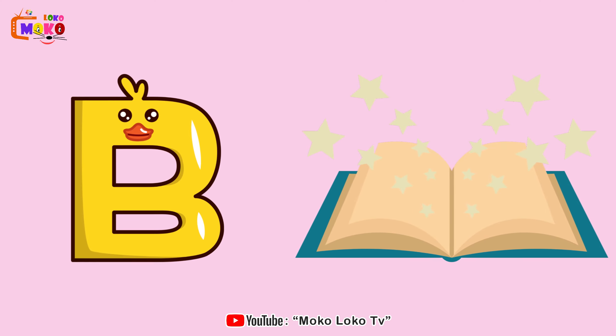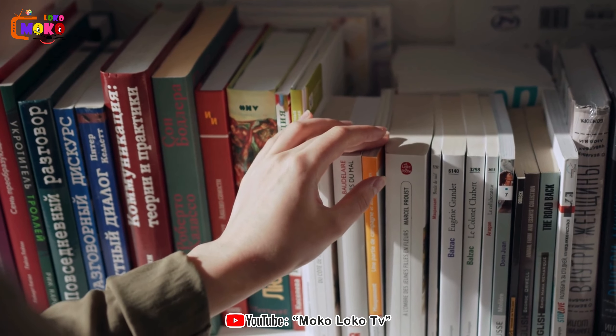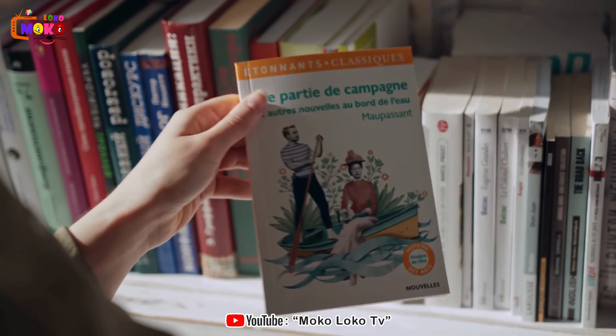B is for Book. Book. Open the magical world of books, where stories come to life and imagination knows no bounds.